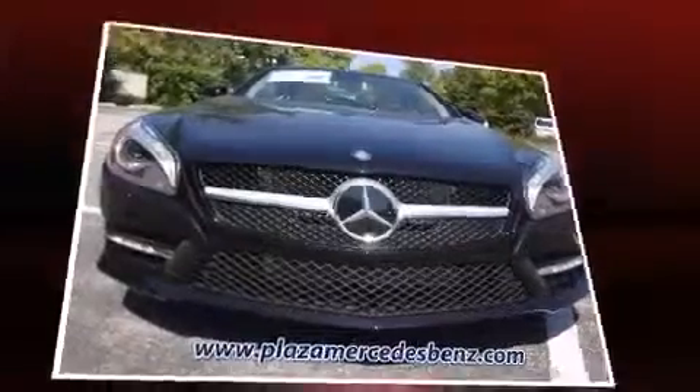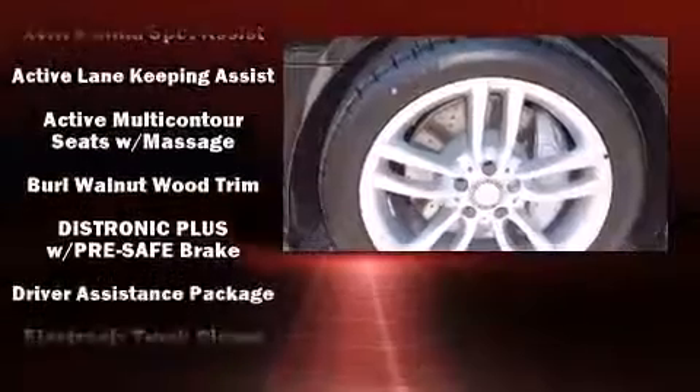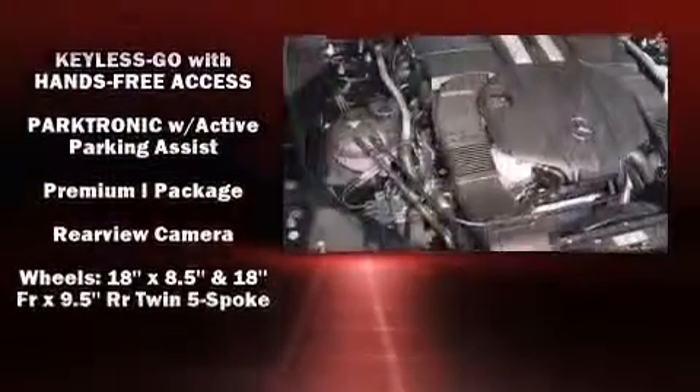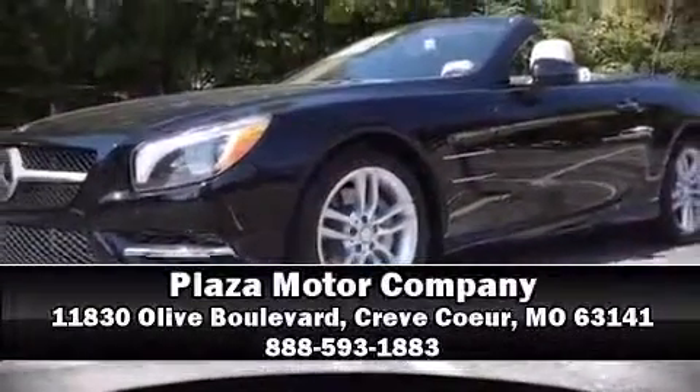Mercedes-Benz also prioritized safety and security by including head curtain airbags, an emergency communication system, and four-wheel disc brakes with ABS. Adaptive cruise control maintains a preset distance behind the car ahead of you, simplifying highway driving and enhancing safety. Please don't hesitate to give us a call.